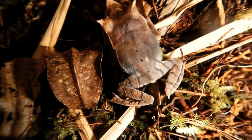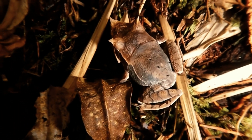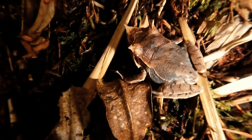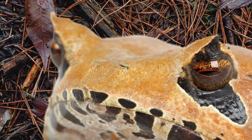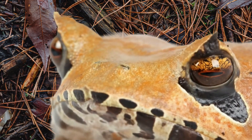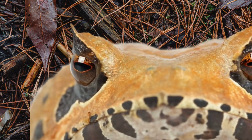First, look at that head. It's a massive triangular shield, which is what its scientific name, scutatus, literally means. And those horns? They're fleshy projections that help break up its outline, making it vanish on the forest floor.